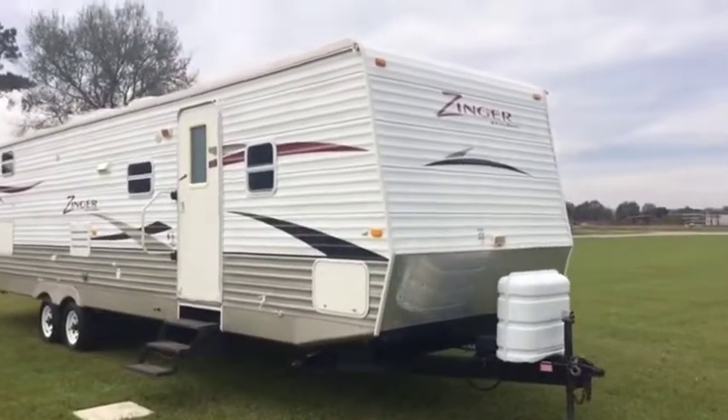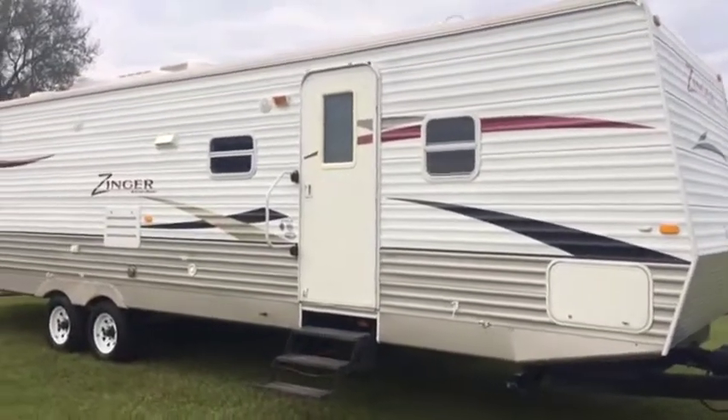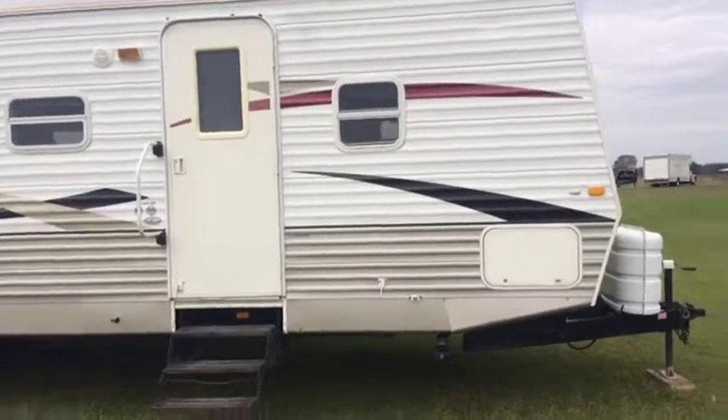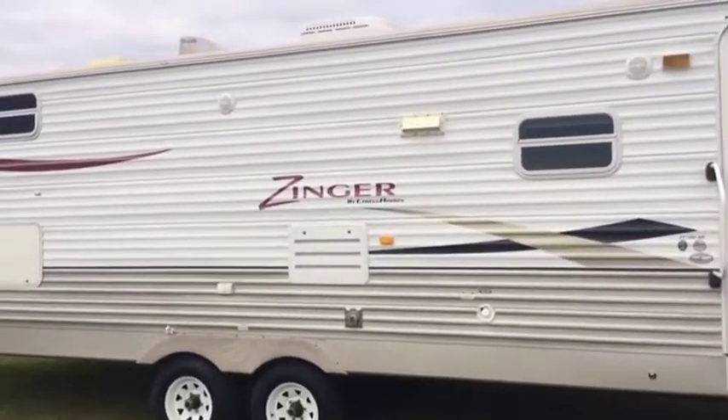Walking around the side, you see that the trailer has got the side access door right here like normal campers do, but also in the back it has an access door which accesses the rear bunks. It's got the main living quarters in the front of it. It's got the kitchen with the side-out dinettes and the big U-shaped dinettes.